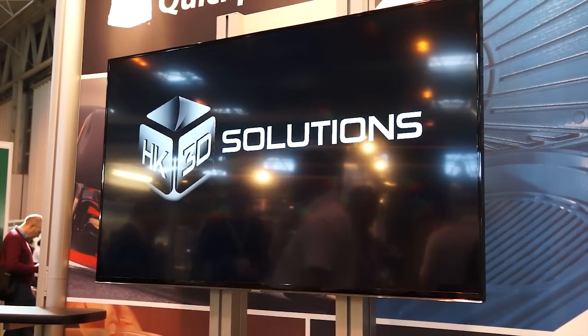Kevin, we're here at HK. It's a great stand. Can you talk to me about the relationship between HK and 3D Solutions?